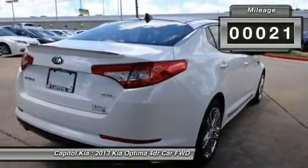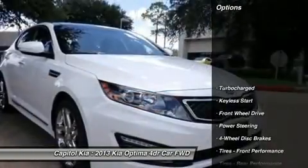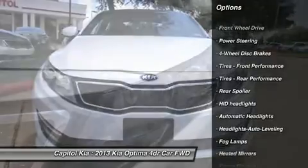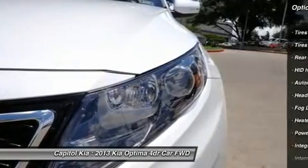An air filtration system keeps your interior smelling fresh. This car includes dual exhaust tips, rear LED lights, extremely convenient cruise control, low tire pressure warning, and fog lights.